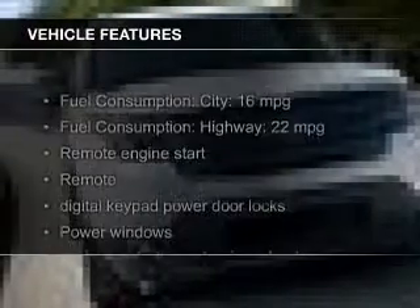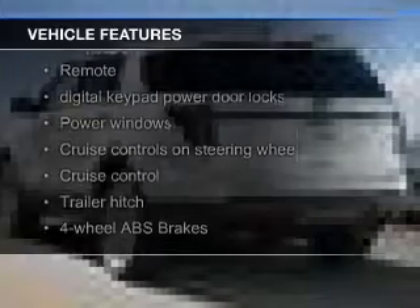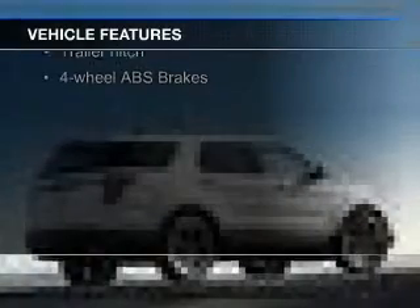The features include a turbocharger, a sunroof, leather seats, heated seats, Bluetooth connectivity, Ford Sync voice activation, and Sirius XM satellite radio.